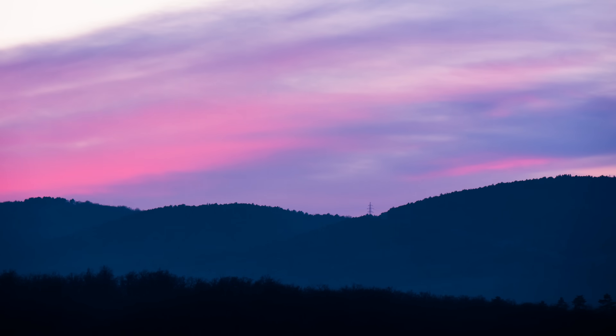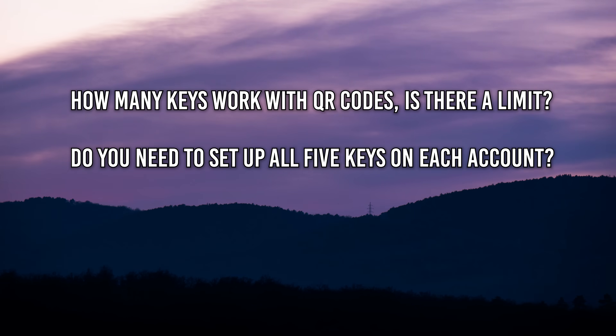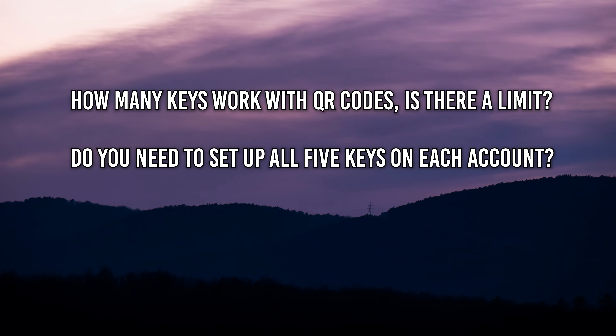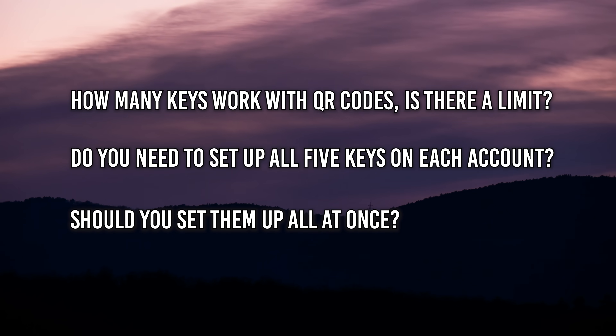So Rylan actually faces three main concerns here: how many keys will work with QR codes, is there a limit per account, do you need to set up all five keys on each account, and should you set them up all at once or can additional ones be added over time?